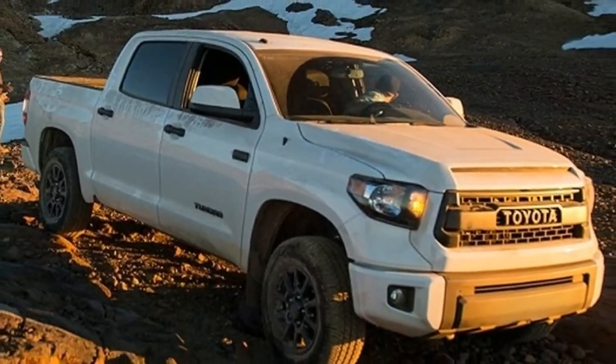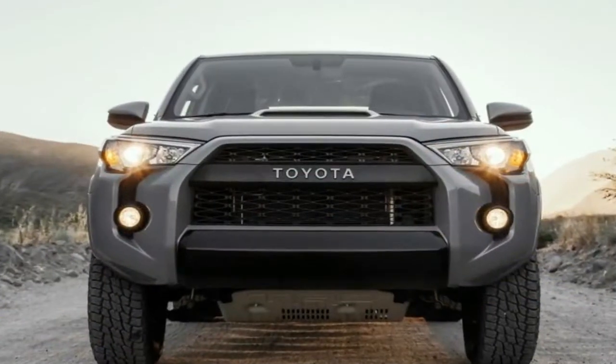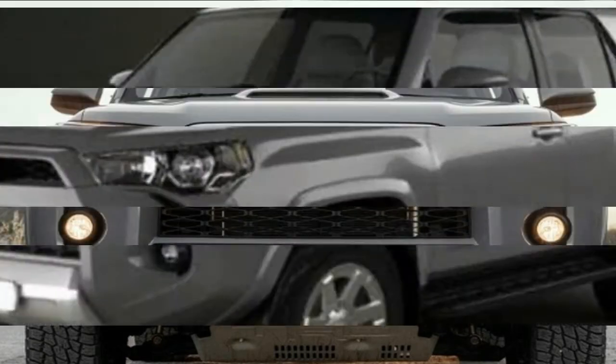2019 Toyota Tundra TRD Pro Suspension Updates. The world got its first look at the new Toyota TRD Pro Series at the Chicago Auto Show in early February.